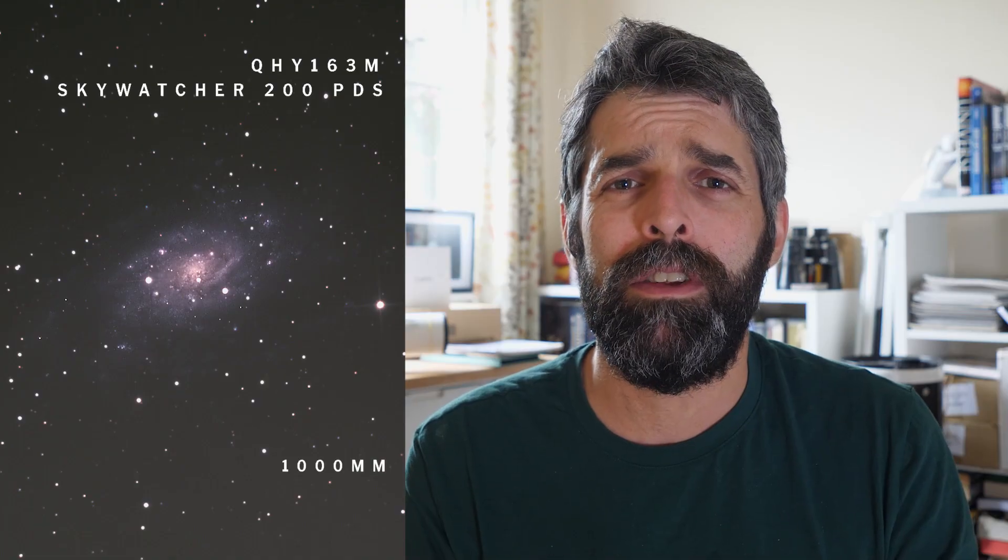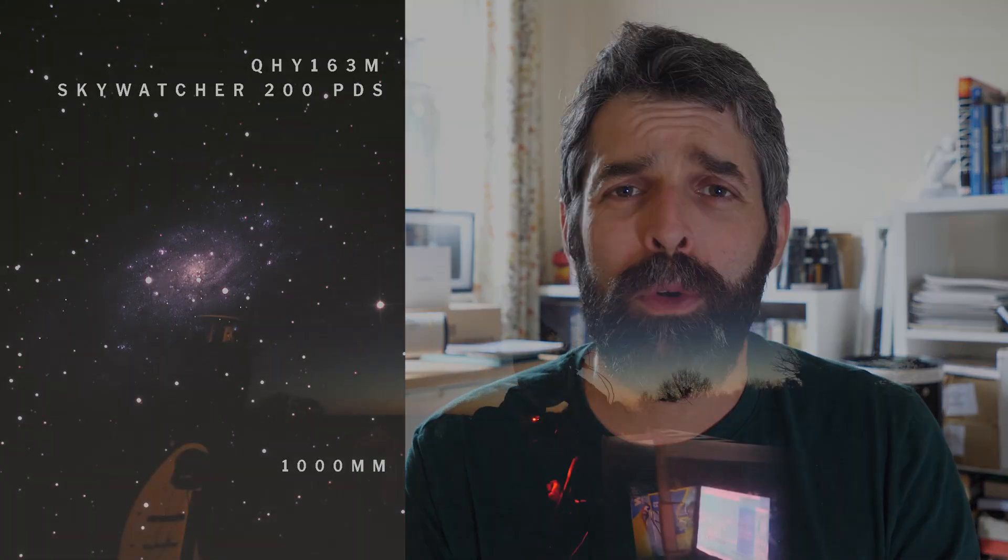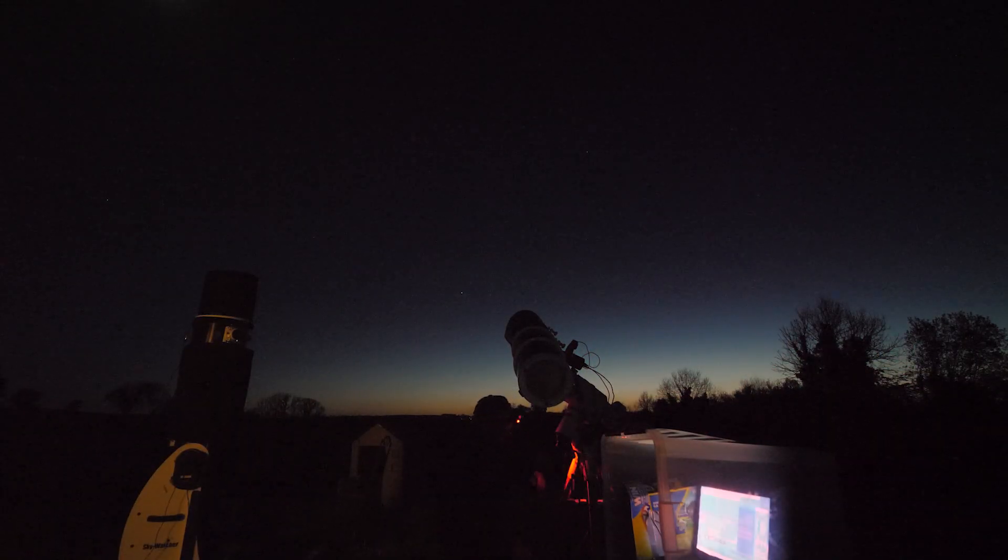The first two nights I just used the luminance filter and got the mono camera imaging, then on the last night I split it up between the RGB channels, getting just over a full hour on each of those. I was then able to get the final image by combining the two together.